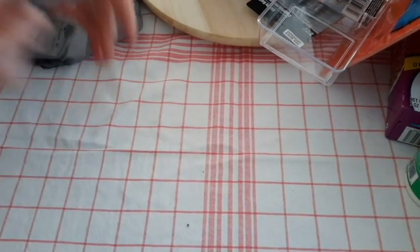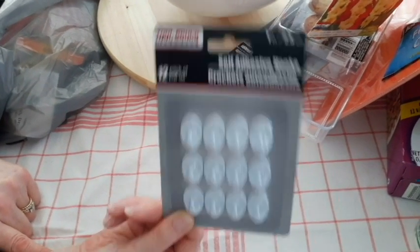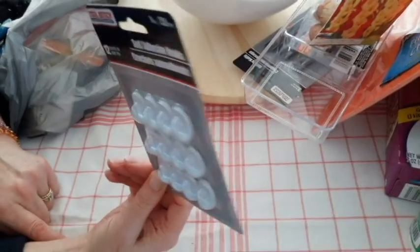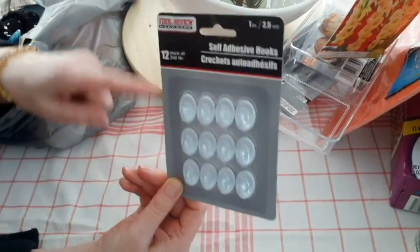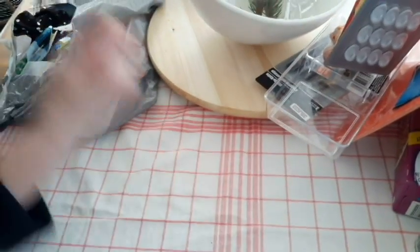Oh, these were new — these are really small self-adhesive hooks. These are kind of handy for your phone cords and stuff. For a buck, I'll get those.